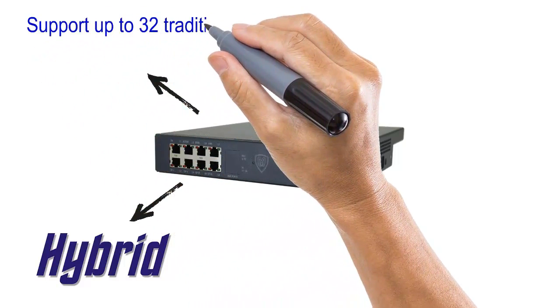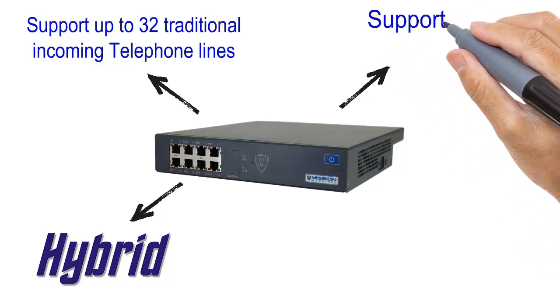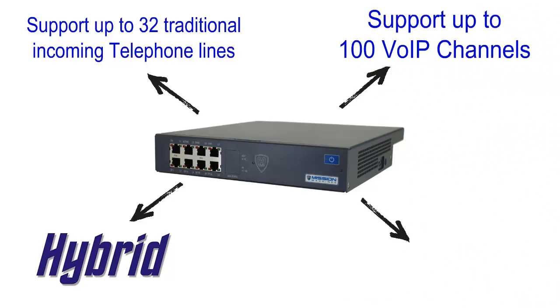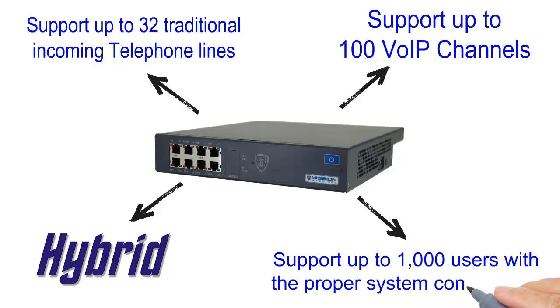They will support up to 32 traditional incoming telephone lines, up to 100 Voice over IP channels, also known as SIP trunks, and up to 1000 users with the proper system configuration.